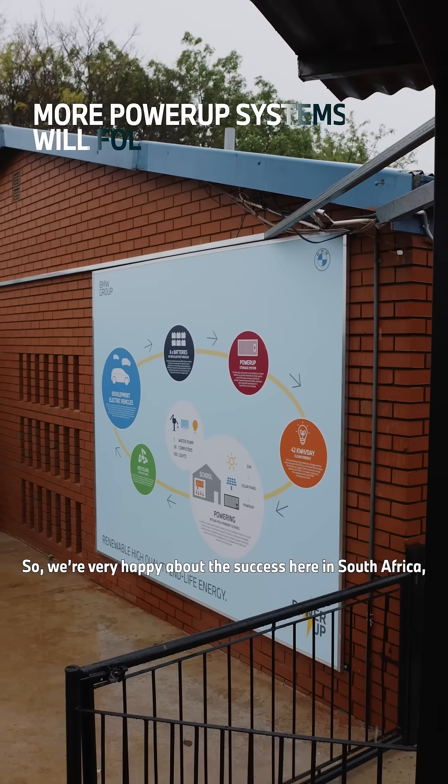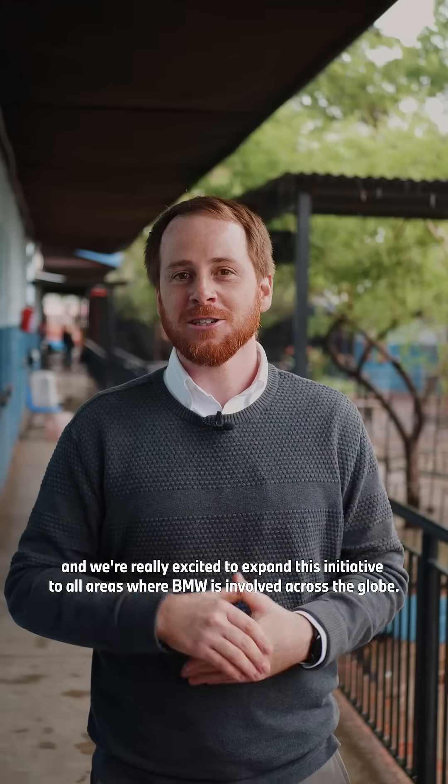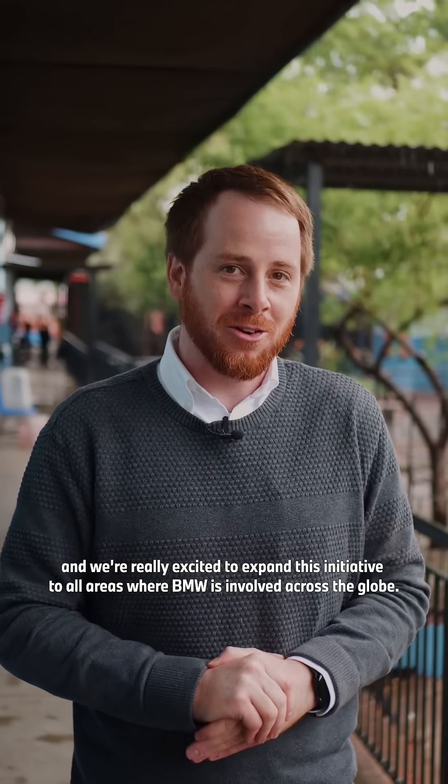We're very happy about the success here in South Africa, and we're really excited to expand this initiative to all areas where BMW is involved across the globe.